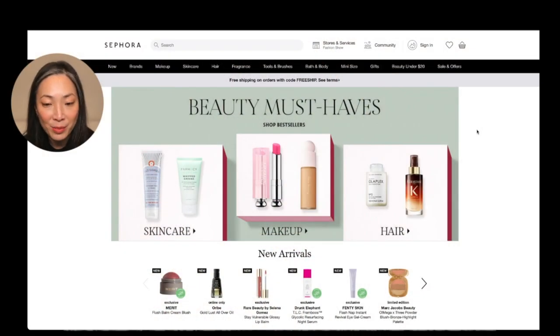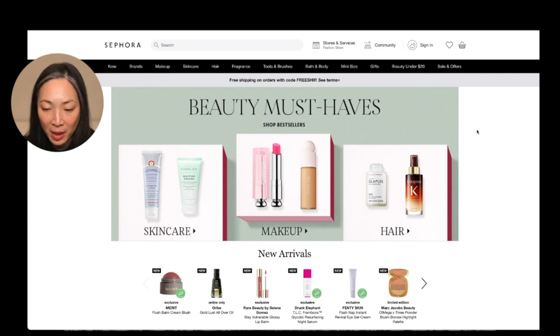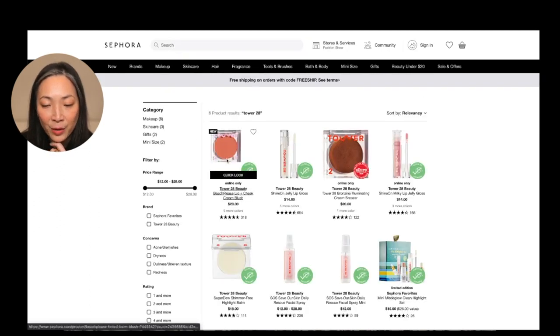So why don't we head on over to Sephora? I'm using some new software, so I hope I sound okay. Here we are on the Sephora homepage. If I'm coming on to Sephora looking for something specific, I usually just go straight to the search. The one new thing that I've really been very, very interested in are the new Tower 28 cream blushes. They just came out with three new shades, so I'm going to type in Tower 28 here. And here it is — the Beach Please Lip and Cheek Cream Blush.